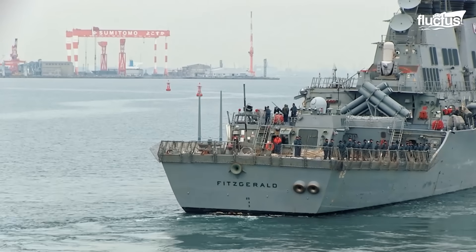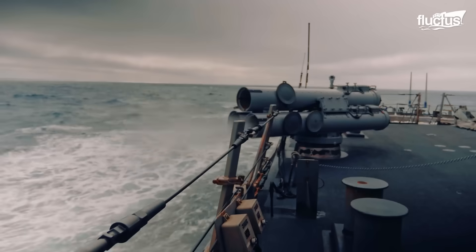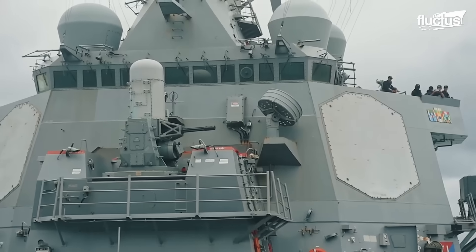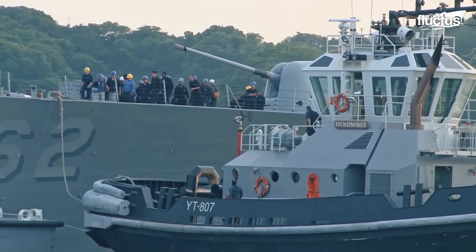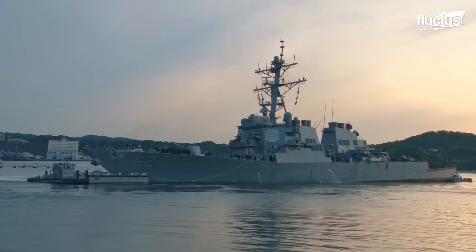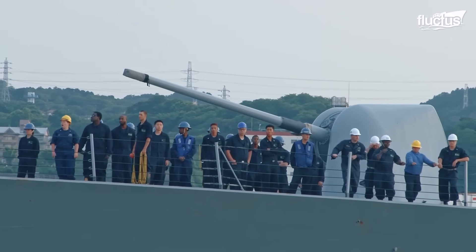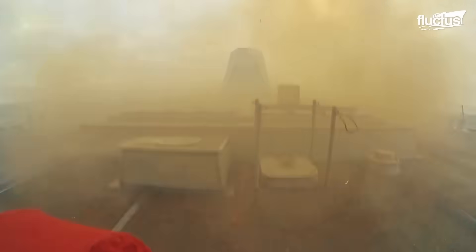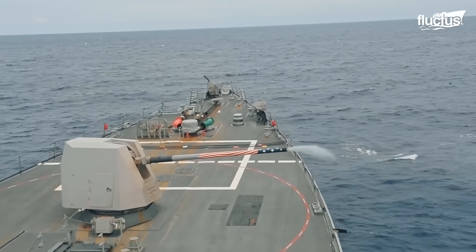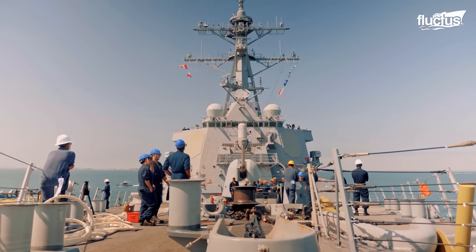Destroyers like the Fitzgerald are highly versatile ships, participating in anti-ballistic missile missions, anti-submarine warfare, and strategic land strikes. The average Arleigh Burke-class ship is more than 500 feet long, and armed to the teeth with surface-to-air missiles, torpedoes, and more. They also carry around 22 officers and up to 350 enlisted men and women.